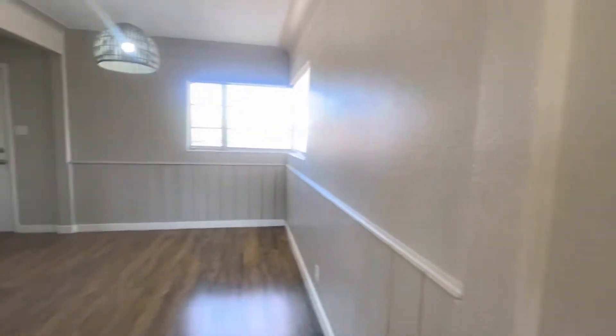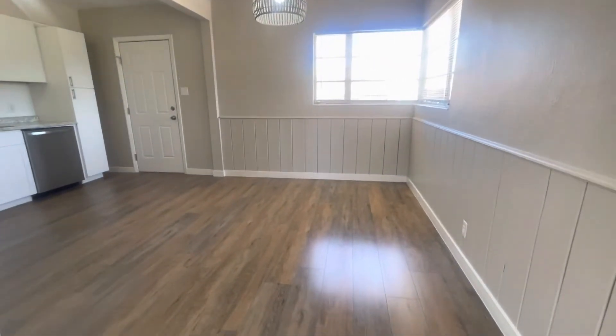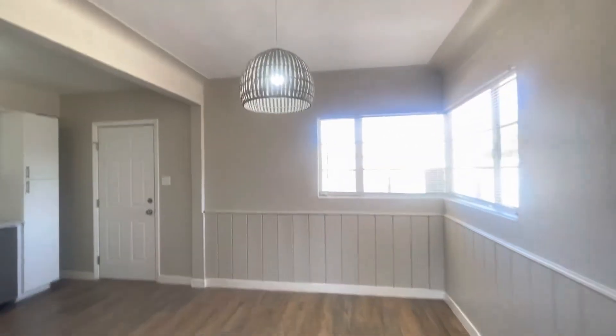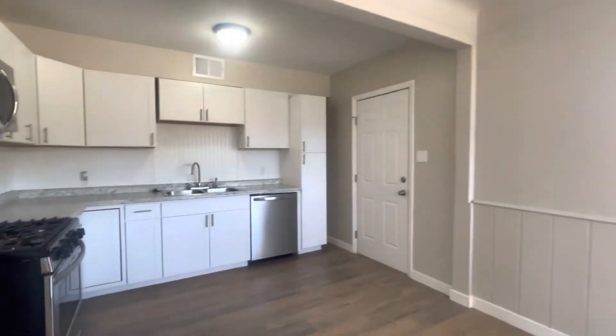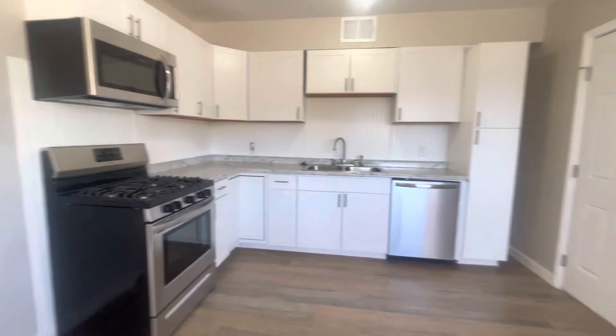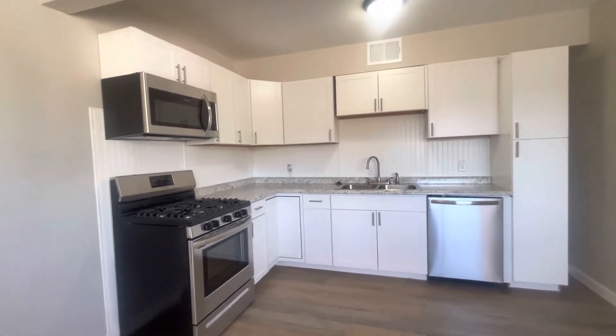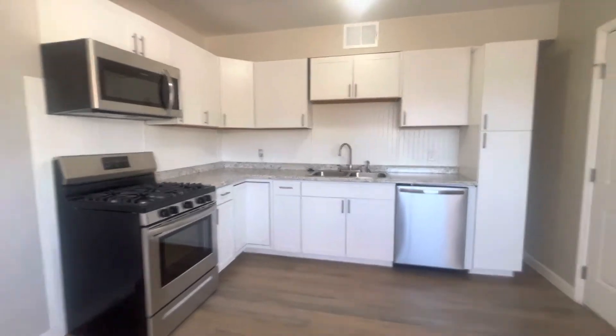Then we're going to swing around here. Good size area to put a table for an eat-in kitchen. I love that lamp fixture — that's new. As you can see, we have new stainless steel appliances, new cabinetry, countertops. Everything is freshly renovated here.